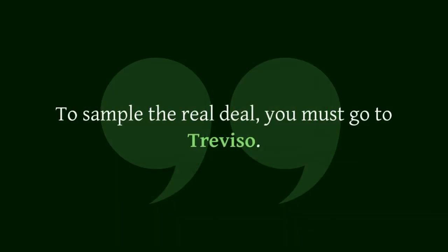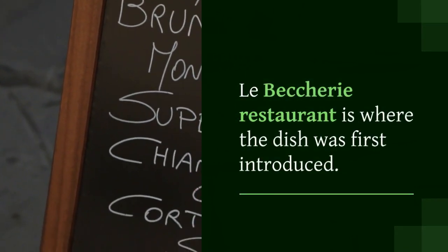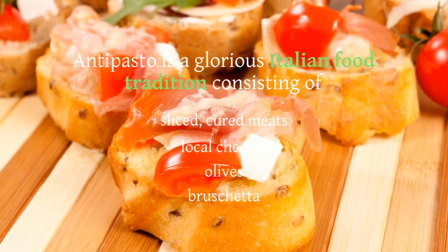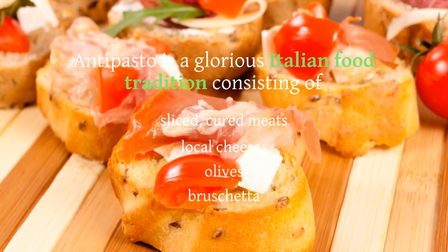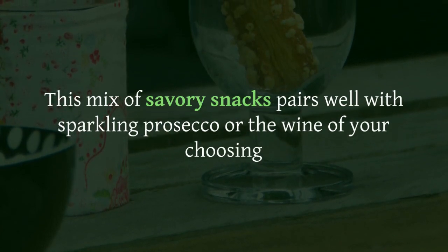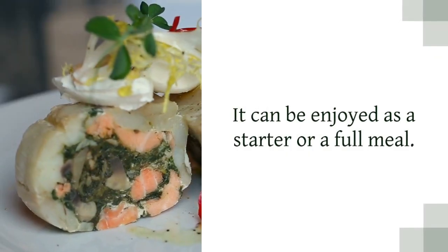Antipasto, everywhere. Antipasto is a glorious Italian food tradition consisting of sliced cured meats, local cheeses, olives, and bruschetta. This mix of savory snacks pairs well with sparkling prosecco or the wine of your choosing. It can be enjoyed as a starter or a full meal.